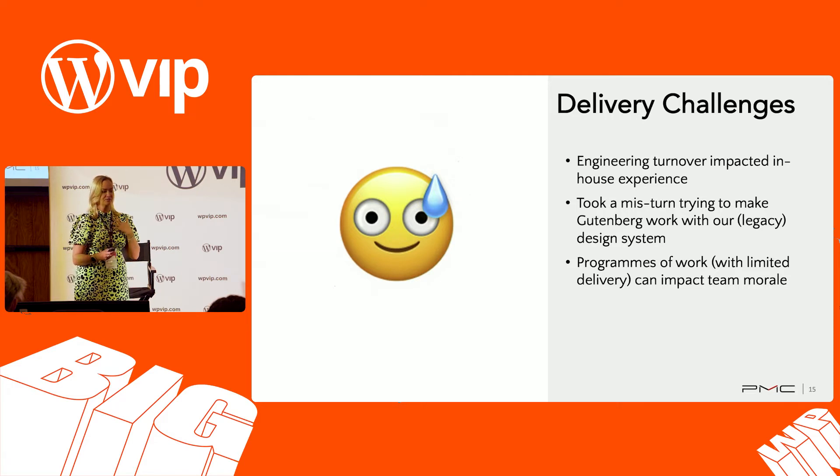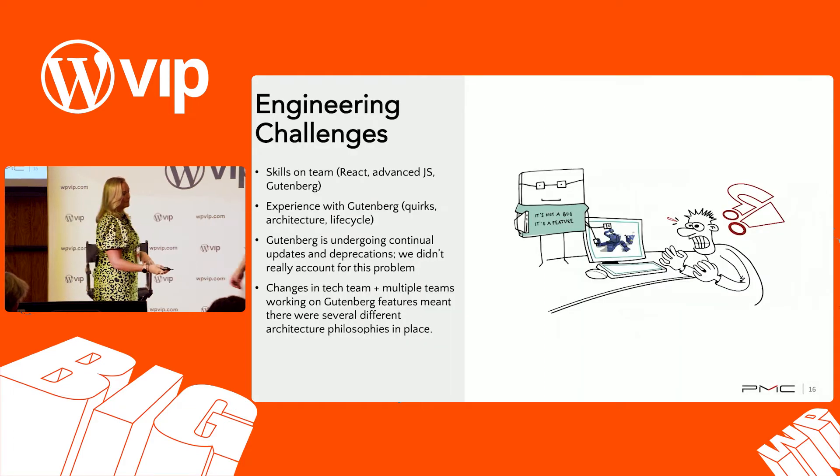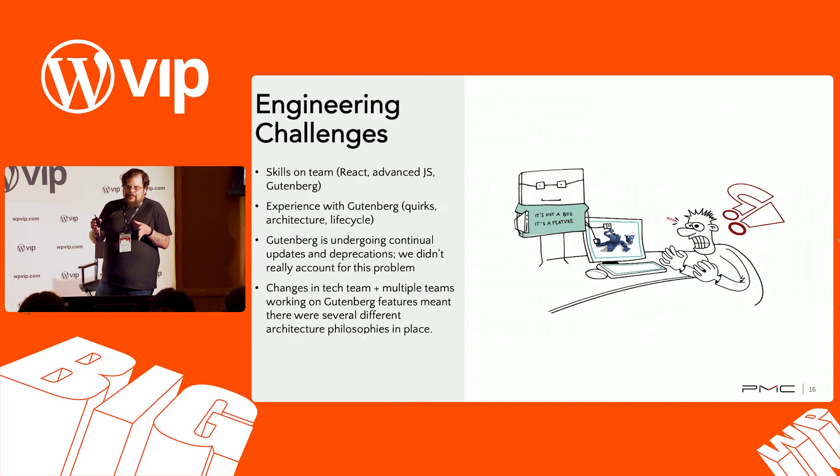Essentially this is a program of work — two and a half years. When you have limited delivery or what feels like not so many wins, especially in those early phases, it's really impactful on team morale. Having teams that feel like they've been plugging away for months, years, and they're not getting that satisfaction of a traditional launch is really, really tough. That impacted not just the team as a whole but they're also fatigued. If we'd been more strategic about how we swap resources in and out, that challenge could have been handled better. We got one win out early and then there was a very long period before we really delivered anything else.